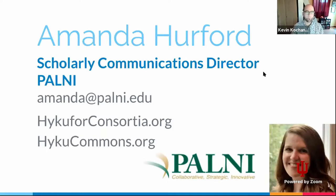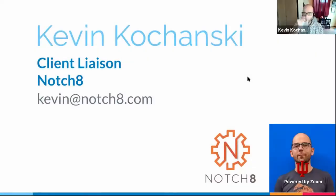I'm Amanda Herford, Scholarly Communications Director for PALNI — the Private Academic Library Network of Indiana. PALNI is a library consortium in Indiana serving 24 small private institutions across our state, and we're working with PALCI on the Haiku for Consortia project. And I'm Kevin Kochanski — a white, 40-something male with closely cropped bald hair and glasses. I'm client liaison with Notch8, a Ruby on Rails development consultancy based in San Diego with a presence all over the country. We've been involved in the Samvera community for the last four years, and I chair the Haiku interest group the last Thursday of every month.